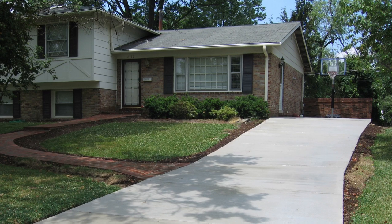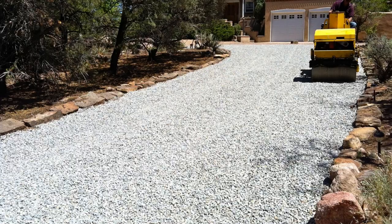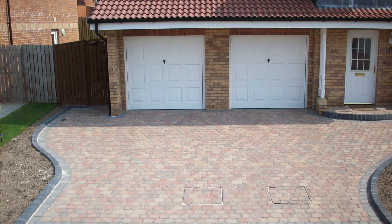Of course you have different options for driveways. For example, you can have a concrete driveway installed, there's also plain old gravel driveways, and there's also paved with brick driveways, but what you're looking into today is an asphalt driveway.